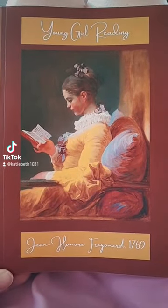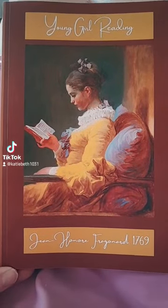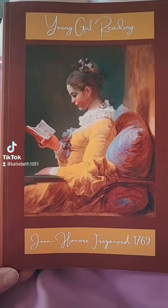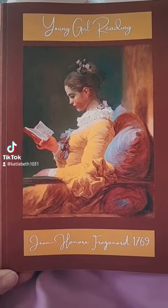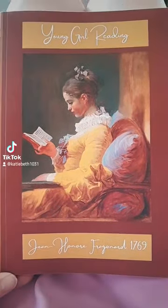So this is not my own artwork. I learned how to pronounce this last night — Jean-Marie Fragonard. This is 'Young Girl Reading' from 1769. So this is an old master's painting.